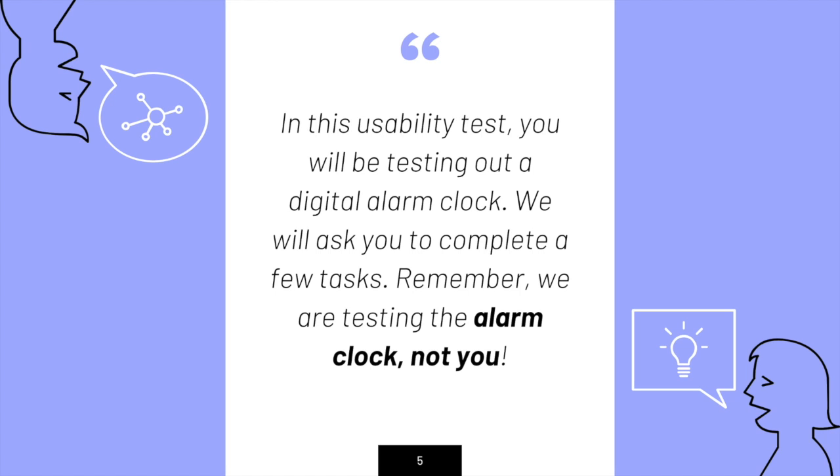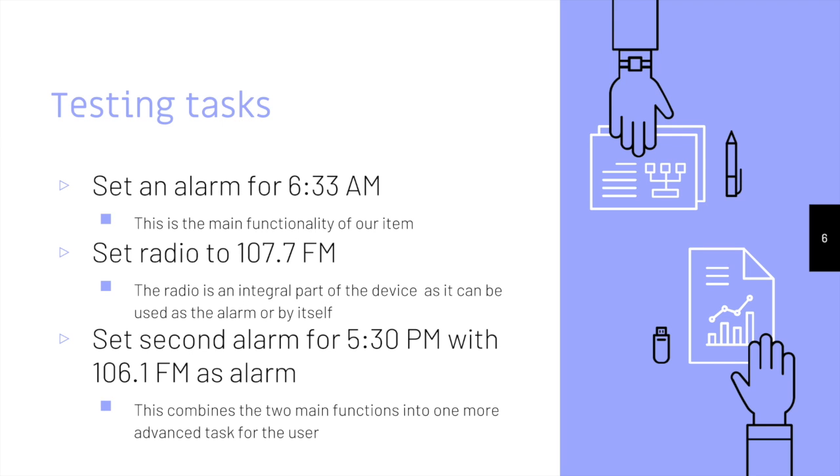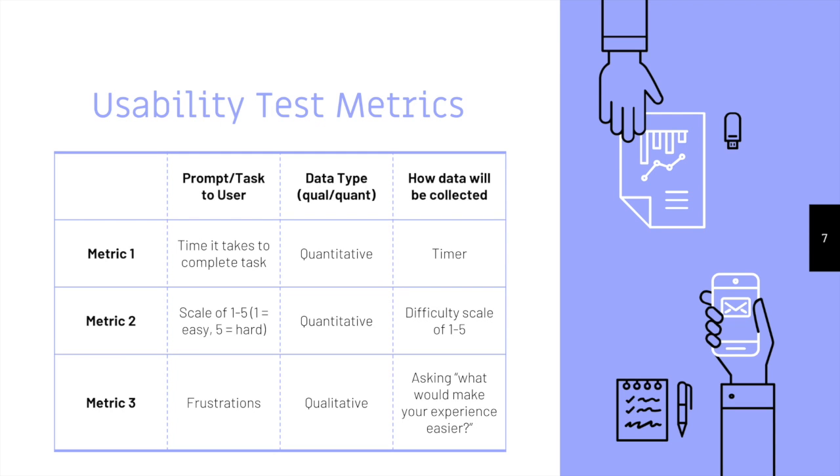We also wanted to remind users that we were testing an alarm clock and not them. Our tasks were setting an alarm for 6:33 a.m., setting a radio for 107.7 FM, and setting the second alarm for 5:30 p.m. with 106.1 FM. Our metrics were the time it takes to complete a task, a scale of 1 to 5 with 5 being hard, and their frustrations.